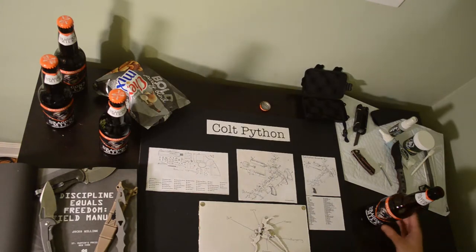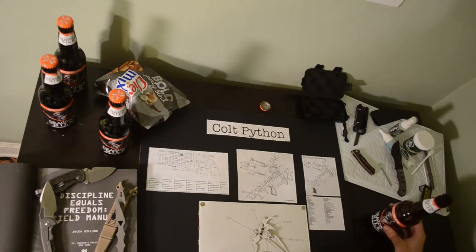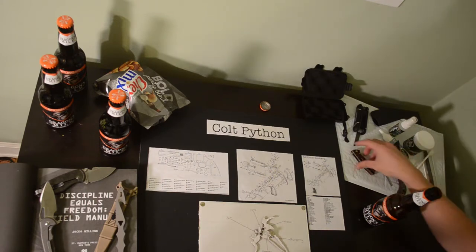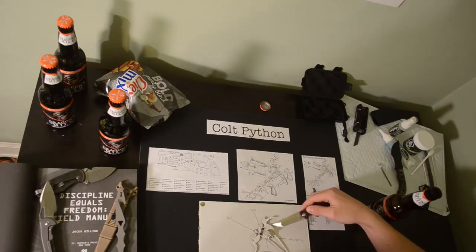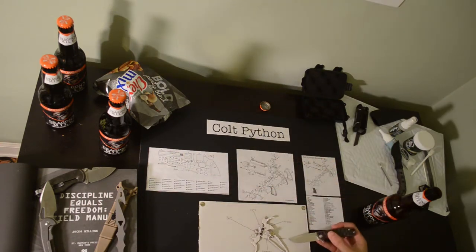Now I'm going to give you a closer look at this model I've made, which — as you can see after looking at the actual gun — does not come close to doing it justice. What it does do is show the main parts of the action in what I think is a pretty clear way. So here we have the trigger, the hammer, the hand, and the bolt.